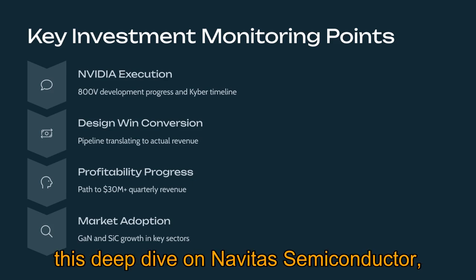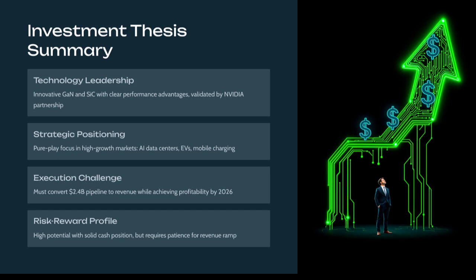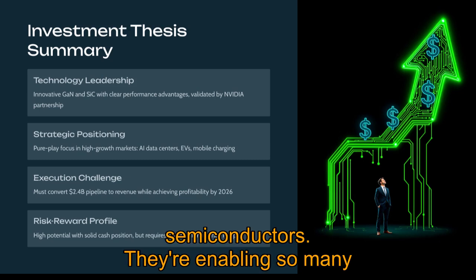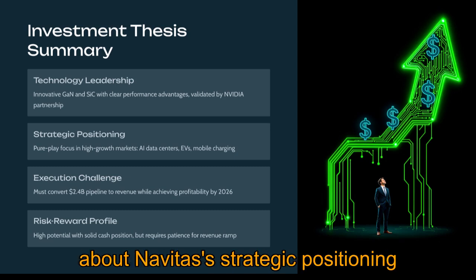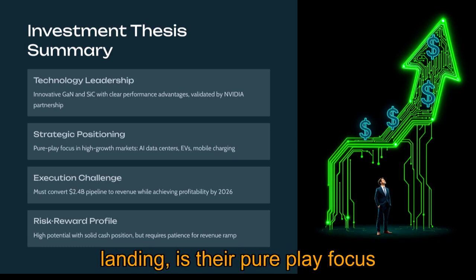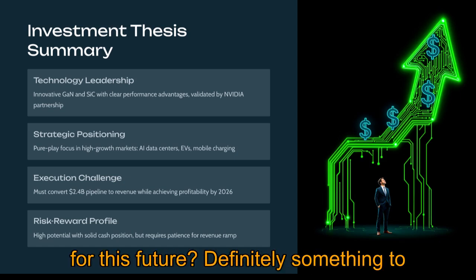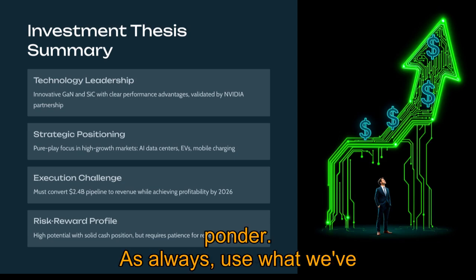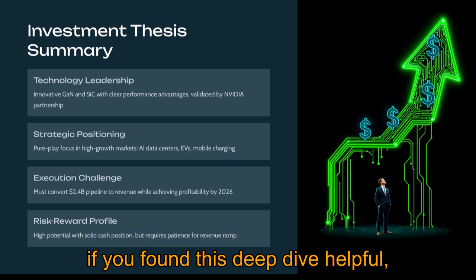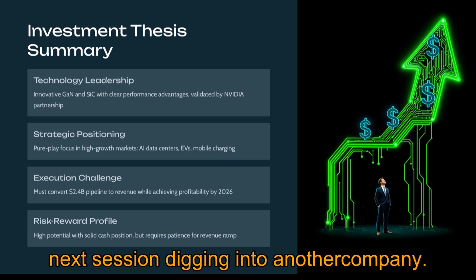As we wrap up this deep dive on Navitas Semiconductor, consider the transformative shift happening with next-gen power semiconductors and the many future technologies they're enabling. Think about Navitas's strategic positioning within that shift — the technology they have, the key partnerships they're landing — and whether their pure-play focus on GaN and SiC is the right bet for this future. As always, use what we've discussed as a starting point for your own research. If you found this deep dive helpful, please subscribe to Stock Explorers, give us a thumbs up, and hit the notification bell so you won't miss our next session.